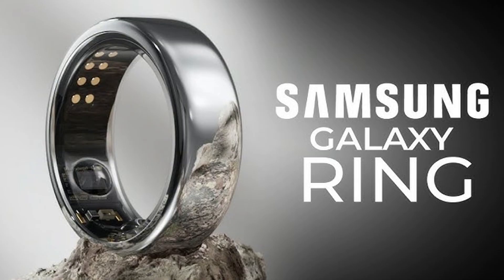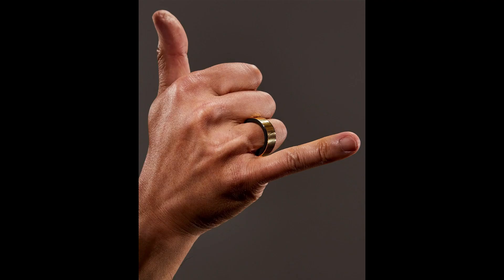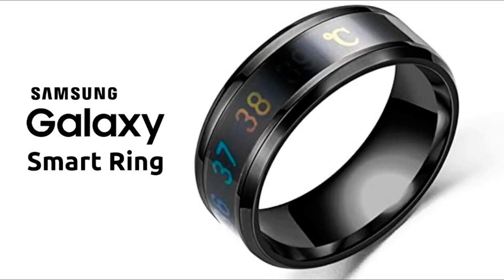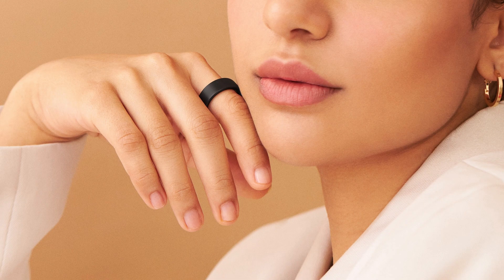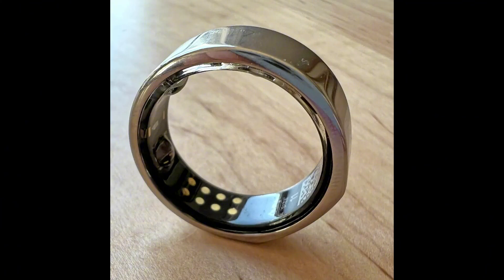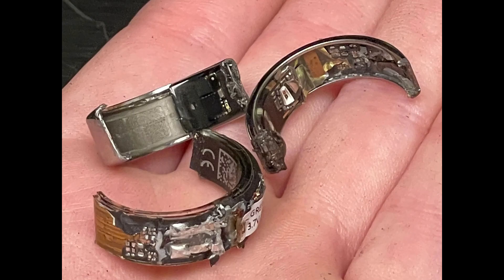Beyond health, smart rings offer additional features. NFC payments: imagine making contactless payments by tapping your ring on a payment terminal — smart rings with NFC capabilities allow you to do just that. Virtual business cards: instead of exchanging physical cards, share your contact information digitally using your smart ring; a simple handshake can transfer your details to another person's phone. Notifications: receive discrete notifications for calls, messages, and app alerts directly on your finger — no need to glance at your phone, as the ring vibrates or lights up to notify you.